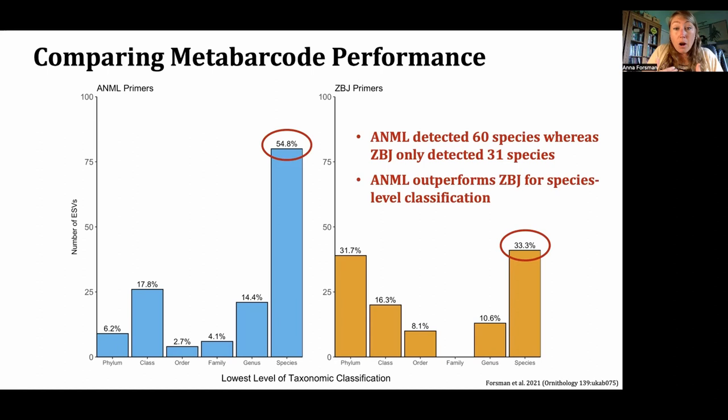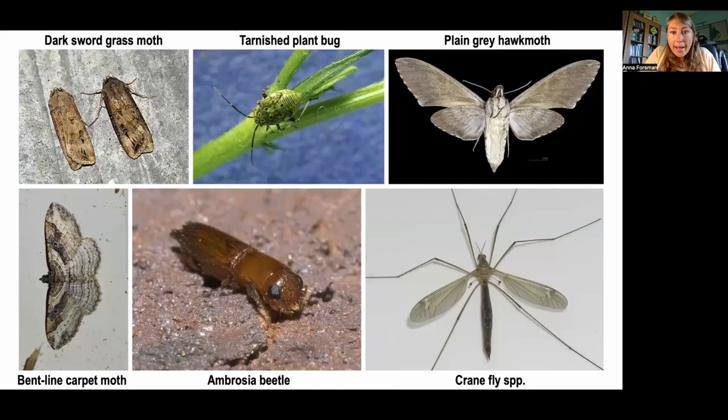These results are really important not just for guiding our research on purple martins, but also for guiding foraging ecology research of other insectivorous species. This is especially important because we know that both insectivorous birds and insect populations are decreasing globally. Having a non-invasive way of characterizing insect occurrences and consumption across different sites is super important and has lots of conservation implications.